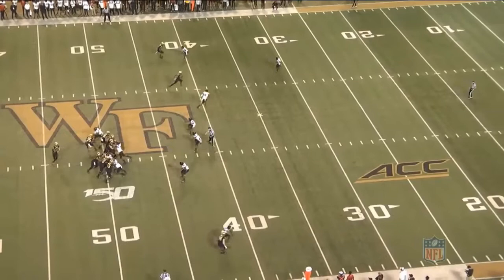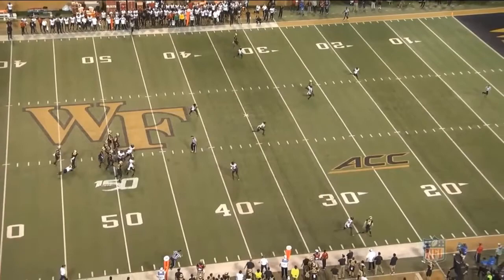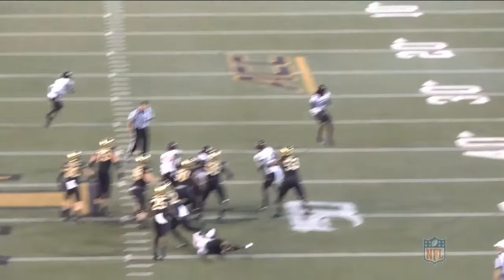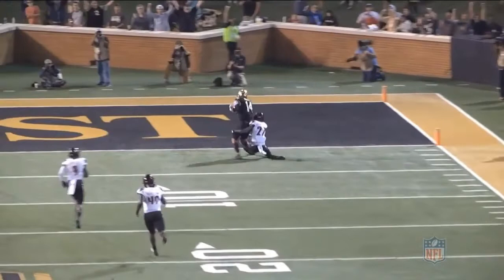Back to the Louisville game now. Newman is going to get a hitch and go to the right at the bottom of the screen. A defender loops around and gets a hit on Newman at the throw, but he shows good poise to deliver another good ball down the field — this time for a touchdown. On the end zone view, he shows a nice easy three-step drop after the play fake, then shows good release while getting hit and delivers a great ball for the score.